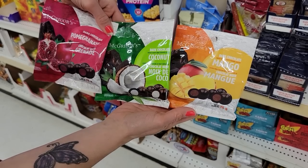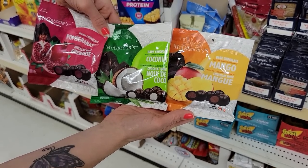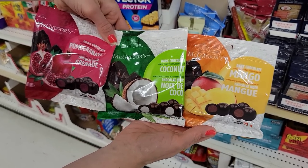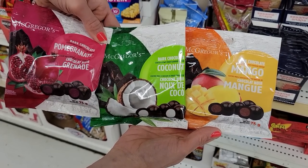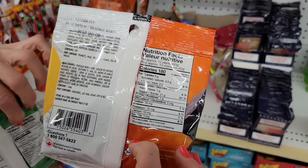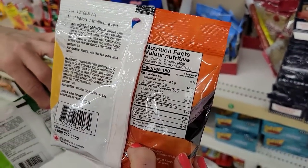Number four: Dark Chocolate Coated Chewy Fruit Center pieces. They come in three different flavors in the middle — pomegranate, coconut, and mango — so you get your chocolate and fruit fix all in one. 40 grams, which is about 12 pieces, for 180 calories. A nice chocolate fix with a fruity twist.